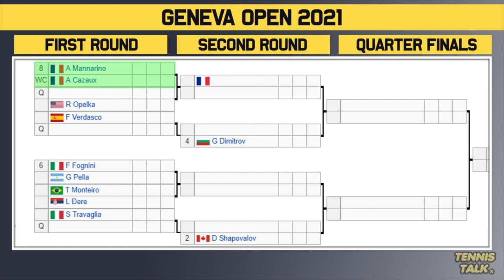Bottom half of the draw: we've got the number eight seed Manarino taking on wildcard Kazo in the first round. The winner takes on either a qualifier or Reilly Opelka, who had a great week in Rome last week and is in a bit of form. Then Fernando Vidasco takes on a qualifier, with the winner facing the number four seed Dimitrov in the second round. The number six seed Fanini takes on Pella, with the winner playing Montero or Gerrard. Then Trevalho versus a qualifier, with the winner facing number two seed Denis Shapovalov.